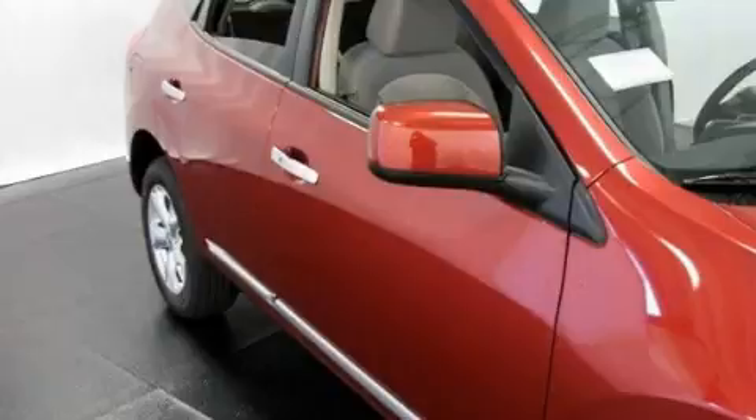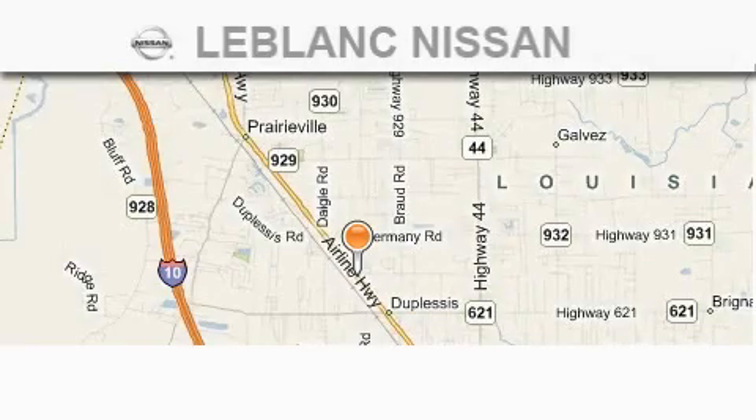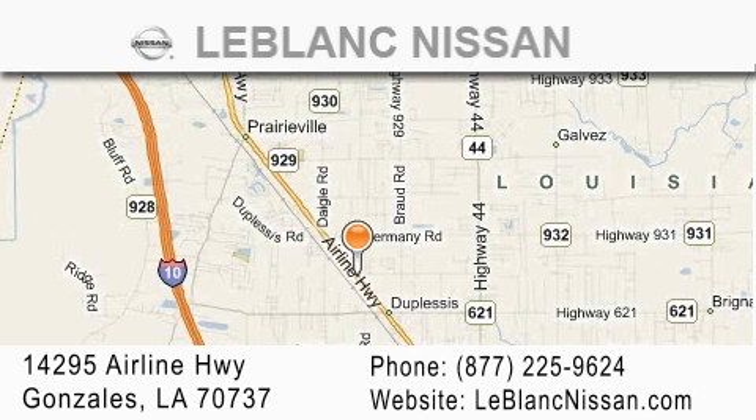We invite you to contact us today to learn more about this vehicle. Thank you for shopping at LeBlanc Nissan, conveniently located in Gonzalez between Baton Rouge and New Orleans at 14295 Airline Highway.